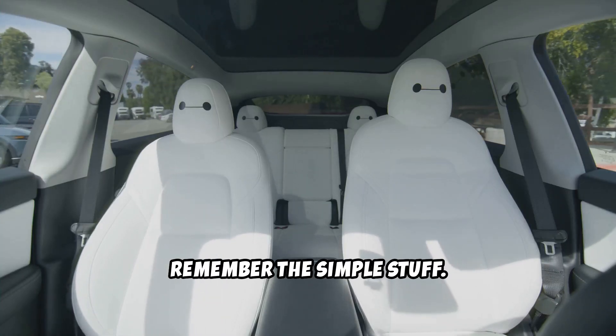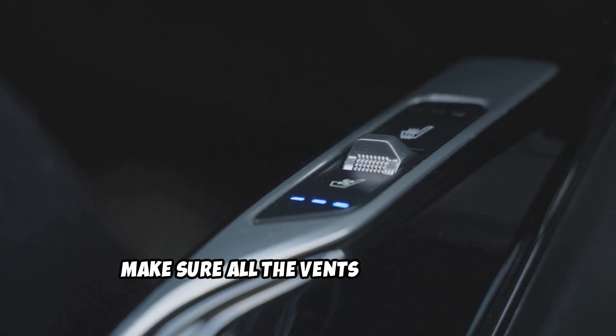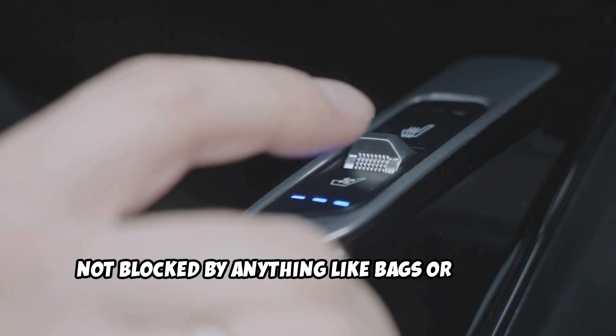Lastly, remember the simple stuff. Make sure all the vents are open and not blocked by anything like bags or jackets.